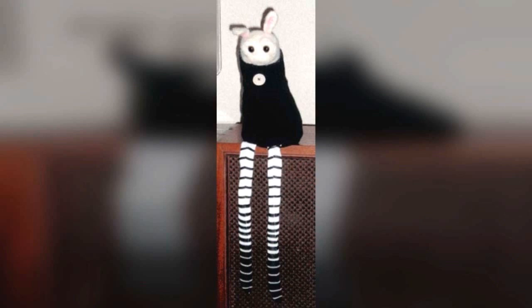SCP-1926 is a group of 65 animate children's plush toys. SCP-1926-1 is the collective designation for 64 of the instances of SCP-1926. Instances of SCP-1926-1 are bipedal, lack arms, and stand approximately 0.7 meters tall. The instances' legs appear to be made from children's-sized black and white striped leggings. Instances have large brown eyes and ears similar to those of rabbits, but lack mouths and noses.